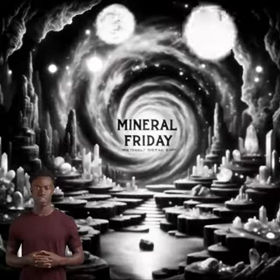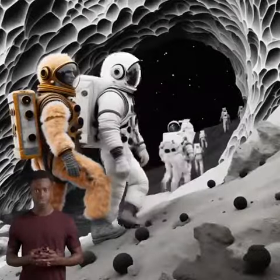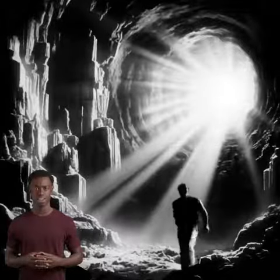Hi there, dear Mineraliagos, AI freaks and tech fans. Let's dive into a new episode of Mineral Friday. Today: Ytreolite.